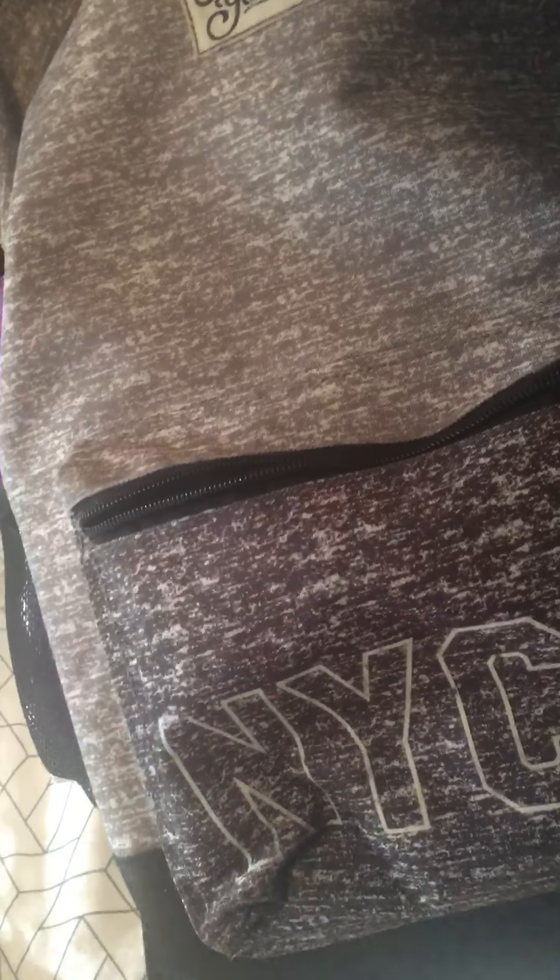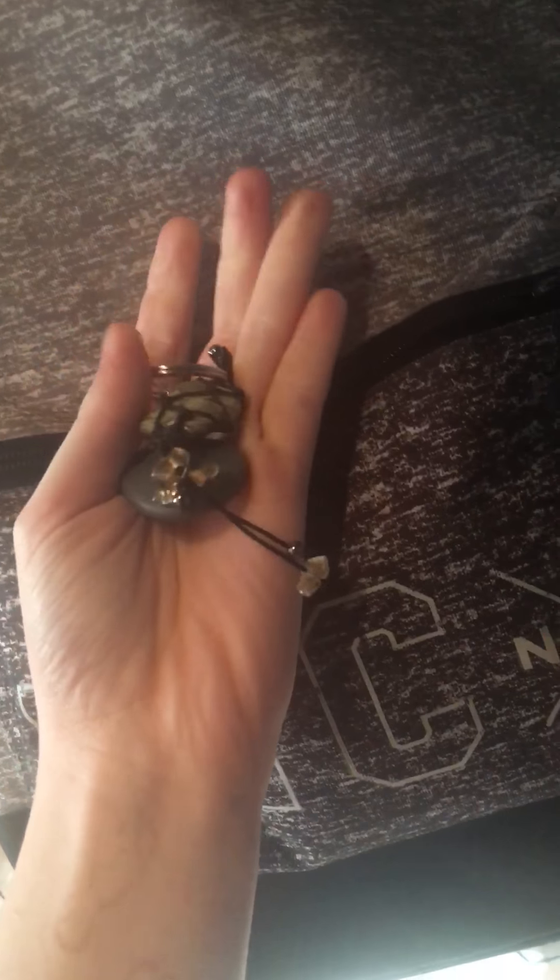In this front pocket we have my headphones for the gym, which are all tangled up, so I can listen to music. Obviously I'd have my phone. I have my gym key with my lucky charm so I can get into the gym. Normally this pocket is just so I can easily grab headphones before I put my bag in the locker, and my key card so I can get in. My gym is a 24-hour gym so I can get in any day of the week at any time.